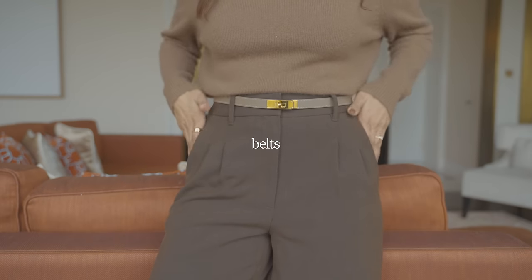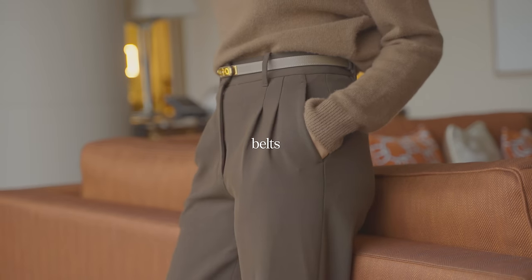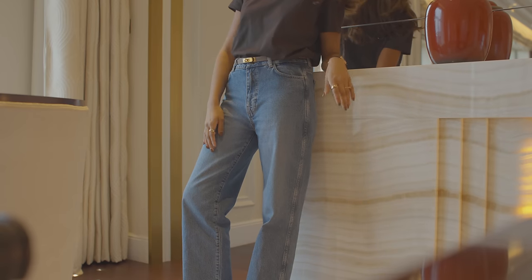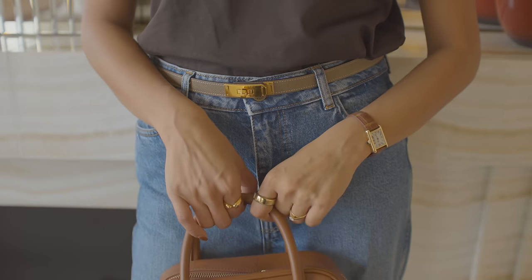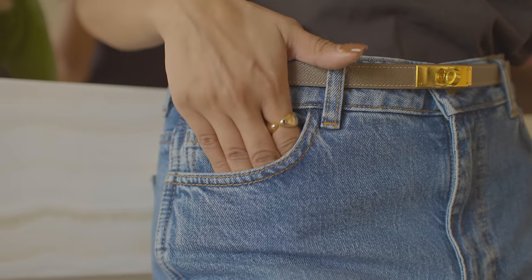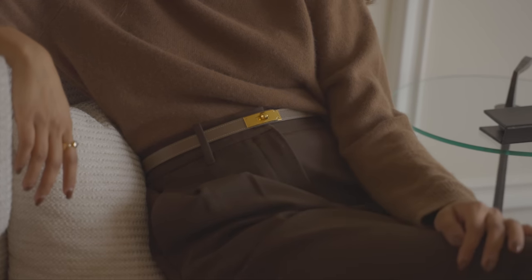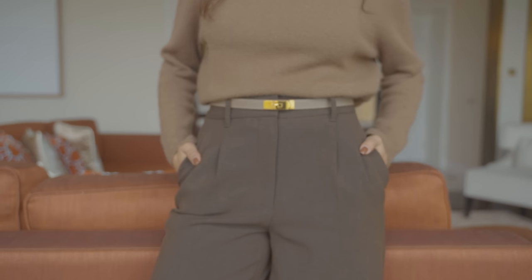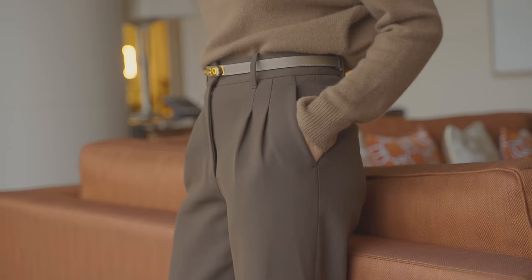My final piece is a belt, and this is another piece that really completes any look. I always find that they bridge that missing piece between trousers and tops, but also look great over dresses and skirts. It's such a versatile piece that you can wear in multiple ways. I really love to wear it with a tailored look because it helps to cinch in your waist and add more shape. It's one of those staples that I don't think I go a day without wearing.